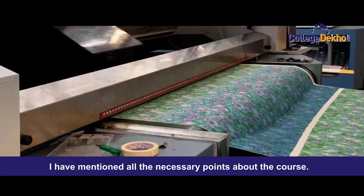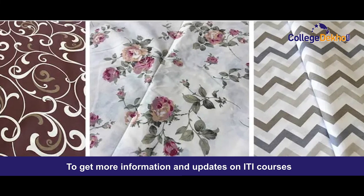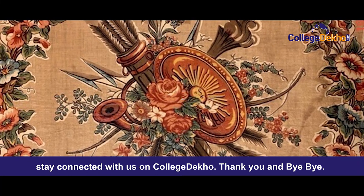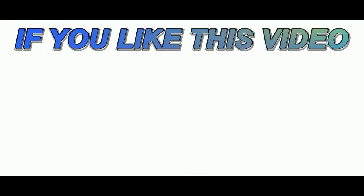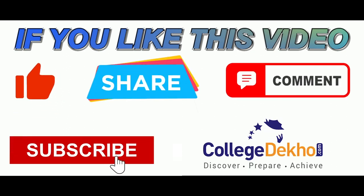I think I have mentioned all the necessary points about the course. To get more information and updates on the ITI course, stay connected with us on CollegeDekho. Thank you and bye-bye. If you liked this video, do like, share, comment and subscribe to our YouTube channel.